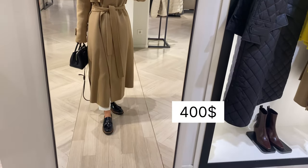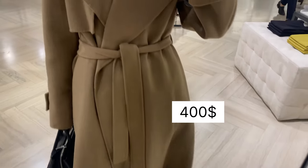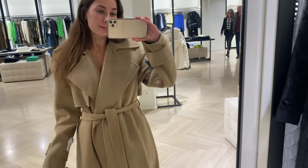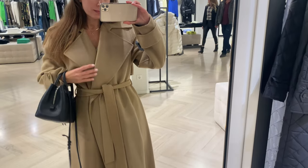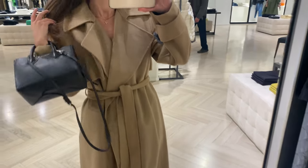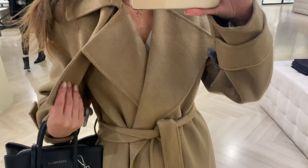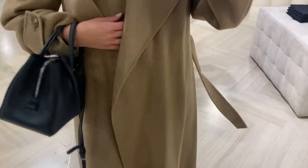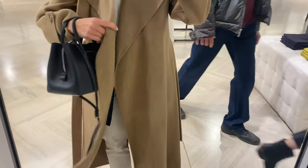Next you see a wool trench coat with a belt in camel color. I really like this fitted style and it looks so classy and elegant. This coat is also very lightweight and soft — it consists of 72% wool. I think this is a very good piece to own; it is flattering on most women.